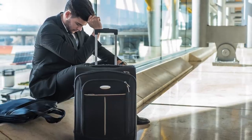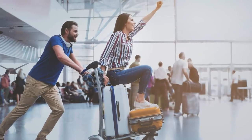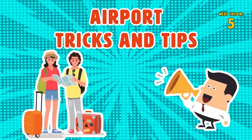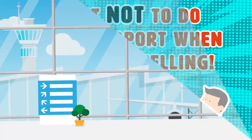Even though there are things that happen along the way that are a little unpredictable, these travel tricks will improve your travel experience. After you get a rundown of some airport tricks and tips to add to your travel routine, we'll provide you with some tips on what not to do at the airport when you're traveling.